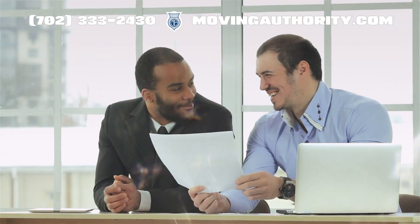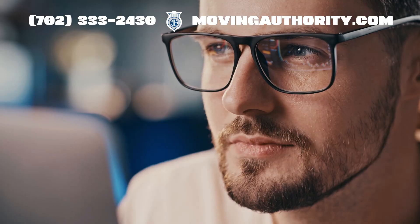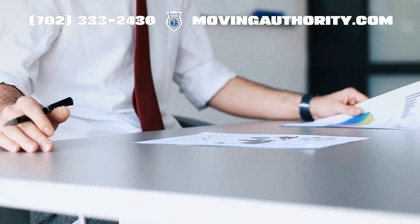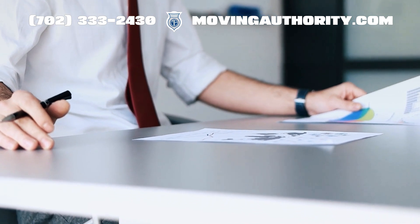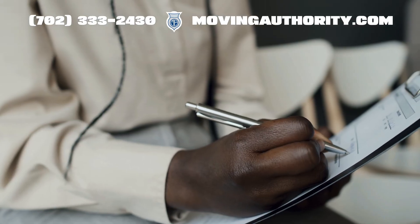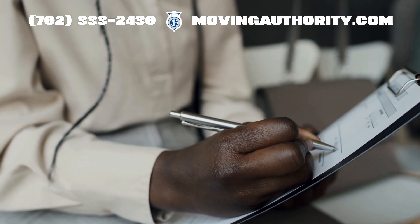A blanket designation is when one association or corporation is registered with the FMCSA to serve as the process agent for all states and the District of Columbia on behalf of the applicant. Filing a BOC-3 form is essential before operating interstate.